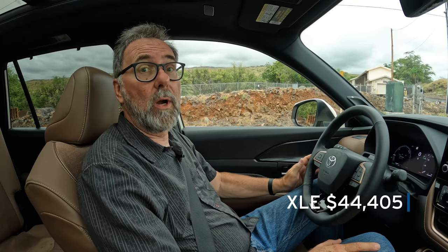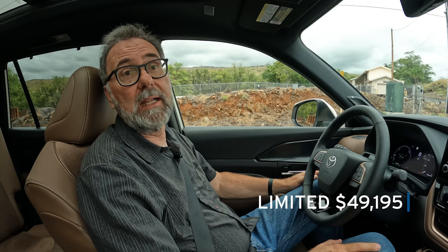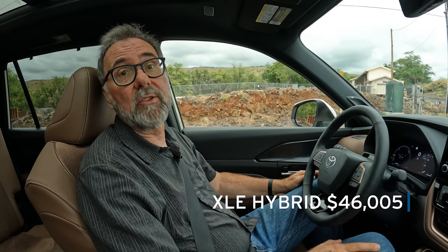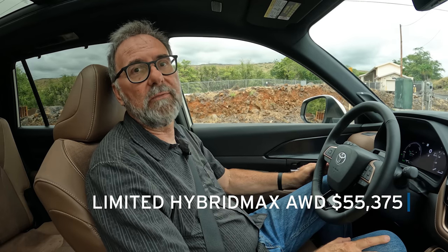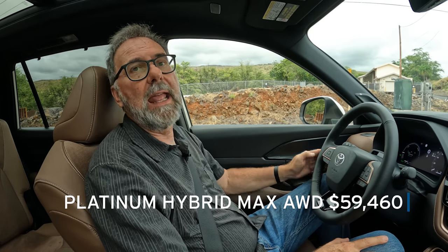The Grand Highlander will be available in July. The base XLE gasoline front-wheel-drive starts at $44,405; add $1,600 for all-wheel drive. The Limited front-wheel-drive with the gas engine is $49,195, plus $1,600 for AWD. The XLE Hybrid starts at $46,005, again add $1,600 for AWD. For the Hybrid Max, the Limited — the entry level for that powertrain — is $55,375. The Platinum top-of-the-line is $59,460, and all-wheel drive comes standard on both Hybrid Max trims.